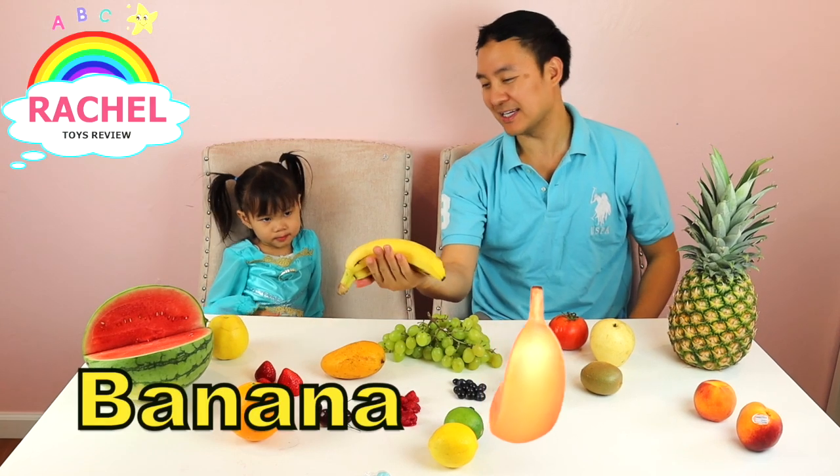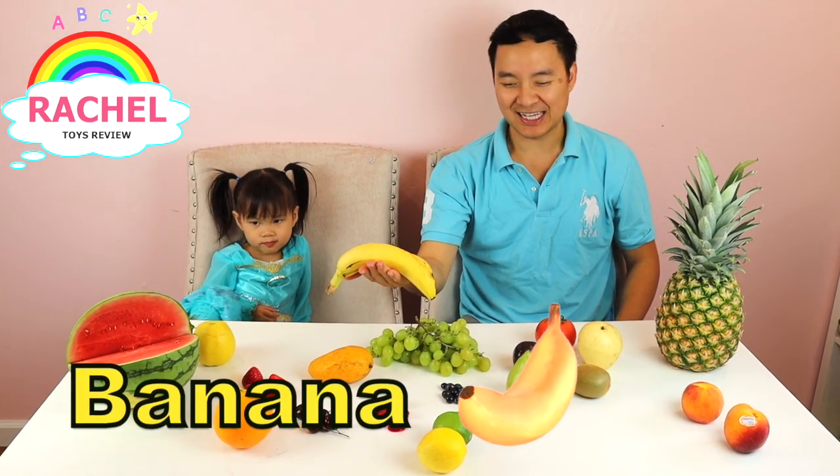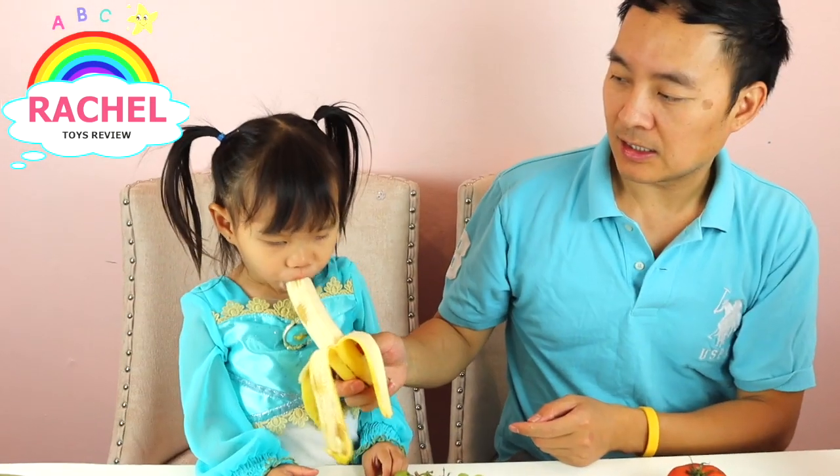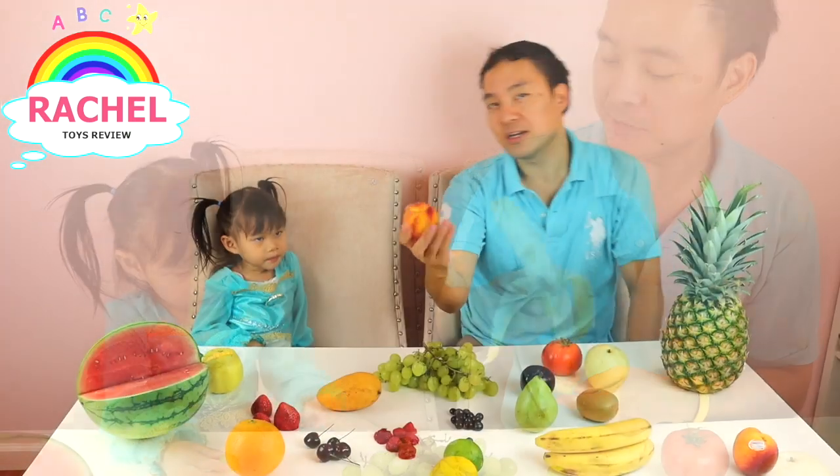Rachel, what is this? Banana! Yes, banana. Do you like it? Sweet, Rachel!